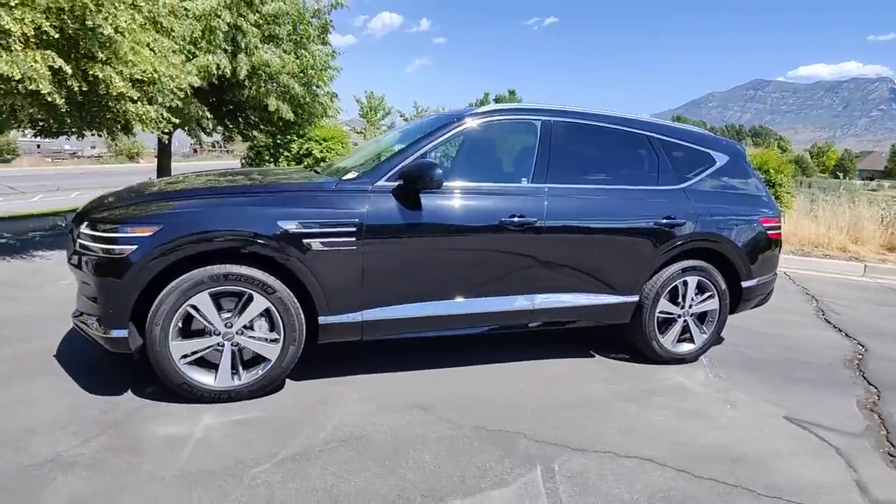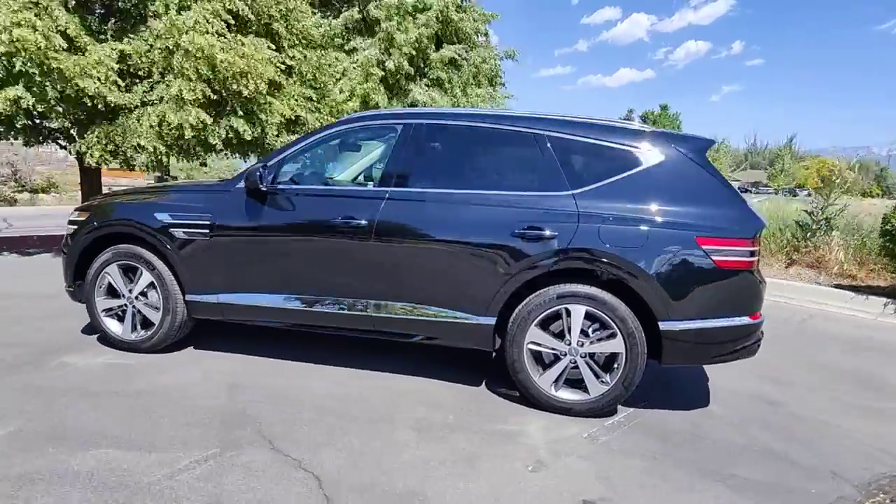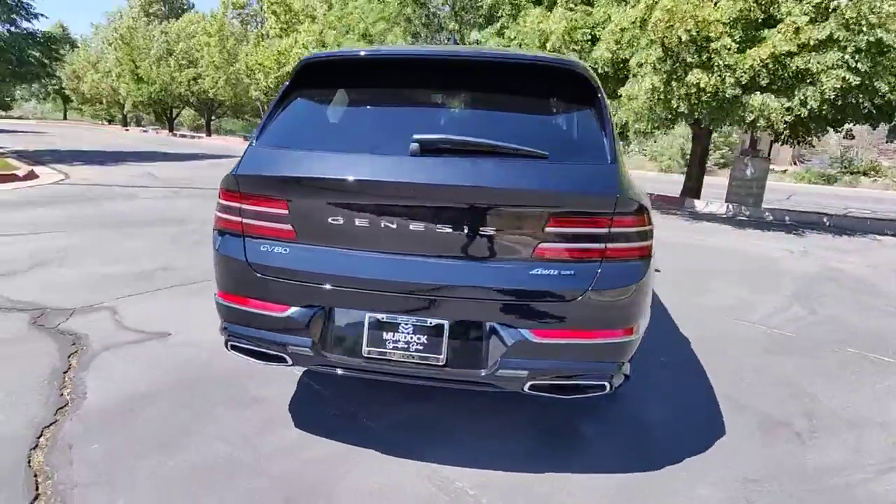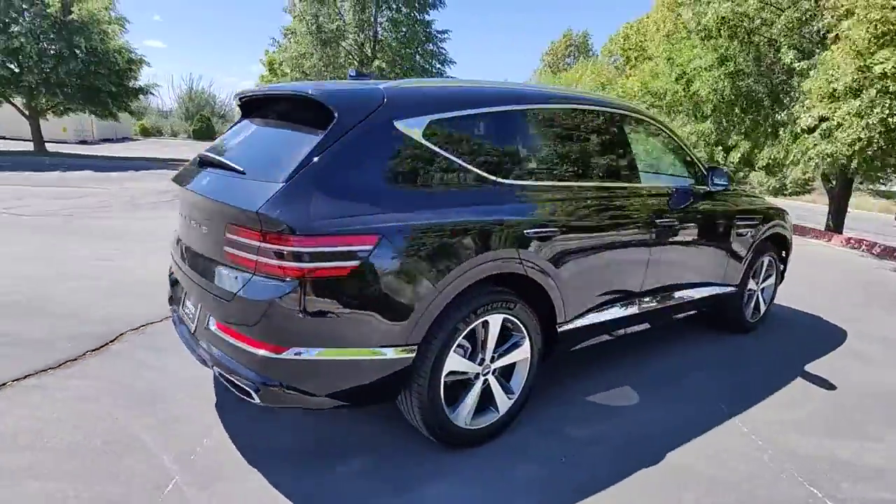Hop into the 2022 Genesis GV80. With less than 5,000 miles on the odometer, this vehicle stands out from the rest.